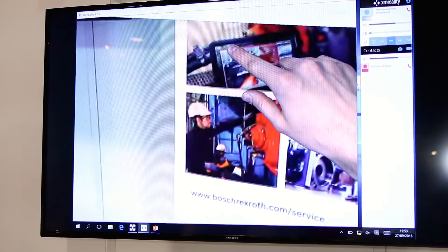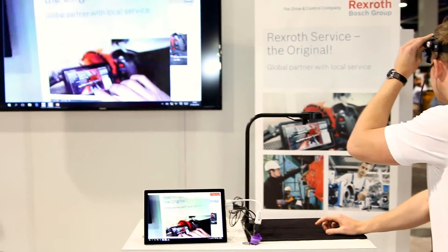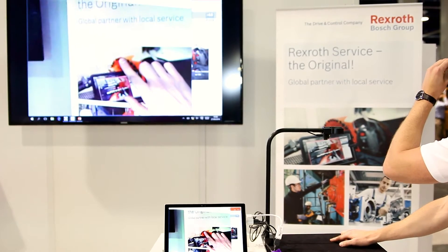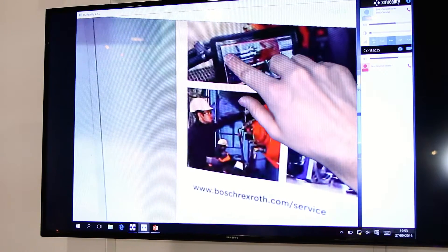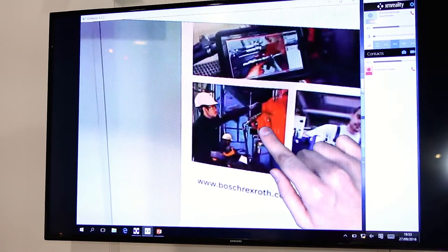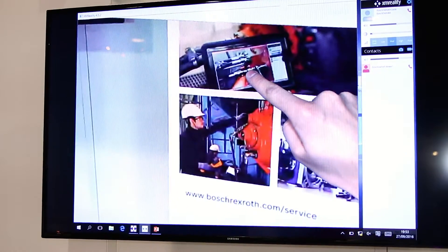So instead of just verbal guidance, it works with all common devices. It's working with Windows, Android, and iOS phones — so you have all the platforms you need. On top of that, it's made to work in low bandwidth conditions; you simply need a 2G data connection, so it's really made for working in remote areas.